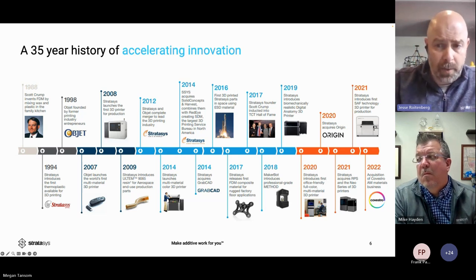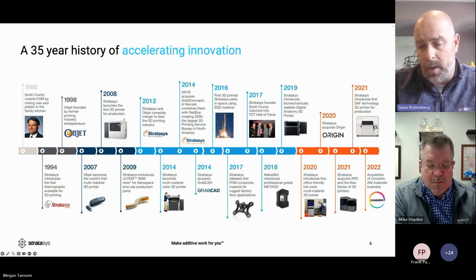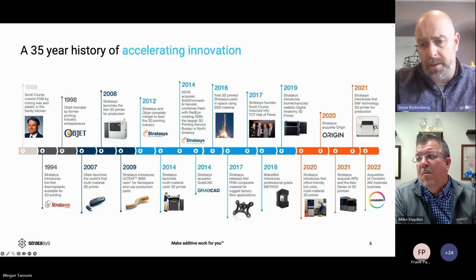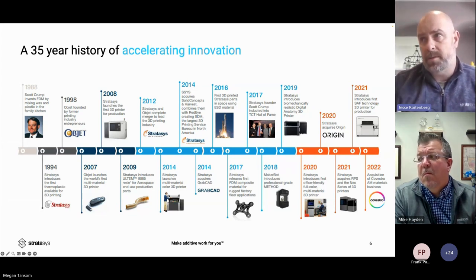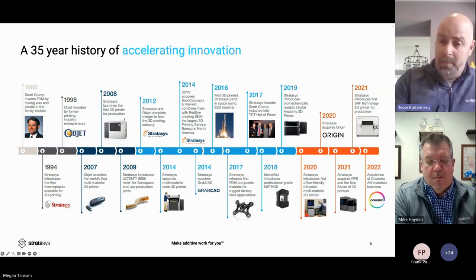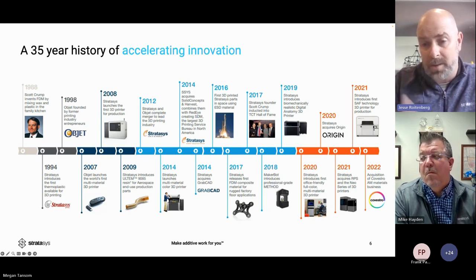We started as one technology, merged with Objet in 2013, and have added stereolithography, DLP (direct light projection), and SAF (selective absorption fusion). We've also added materials and software companies. Our CEO Yoav Zaif's focus is to be able to answer every polymer question — whether resin or plastic — making us the largest 3D printing company in the world.